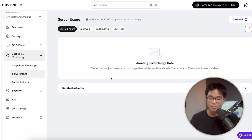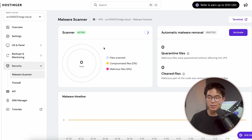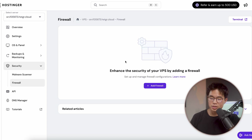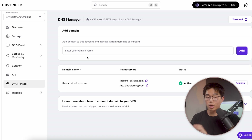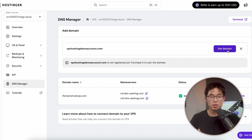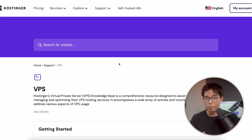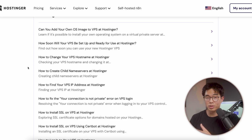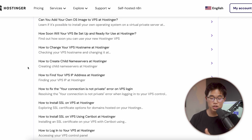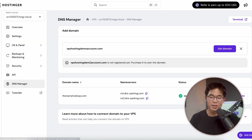You can see your server usage right here. If you come here to security, here we can play around with the malware scanner — you always want to make sure that this is active. If you want to add a firewall, you can definitely do that right here. Here's the DNS manager — you're probably going to want to add a domain to your account. You can either get it through Hostinger or through whatever other domain registrar. The tutorial section is actually really, really helpful because VPS hosting is a bit more complicated than shared hosting. Definitely come here if you have any questions — this has saved my life many times.